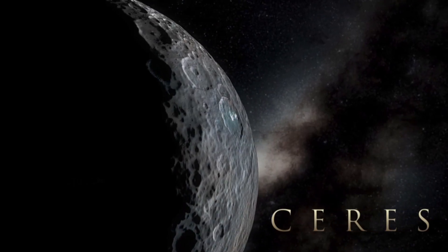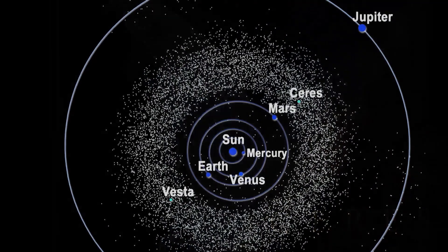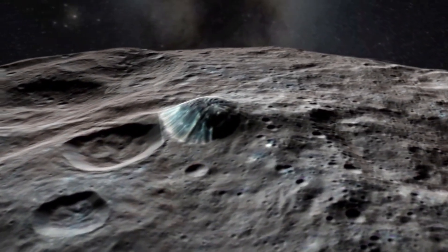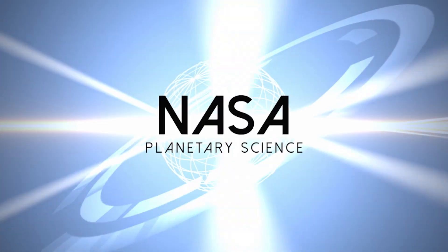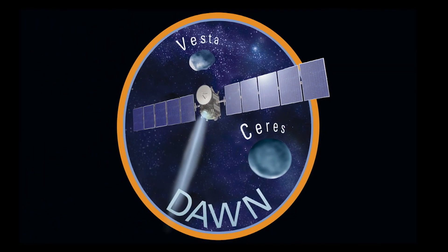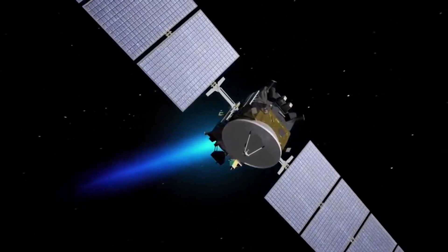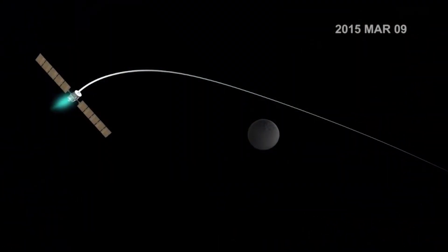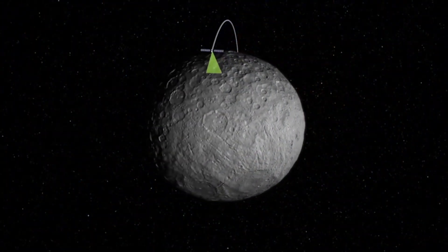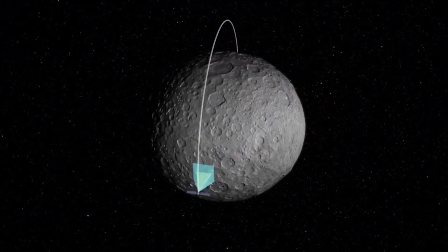It turns out that Ceres, the first and largest asteroid discovered in the main asteroid belt, surprisingly has been geologically active within the past billion years. NASA's Dawn spacecraft arrived at dwarf planet Ceres in March 2015. We were expecting an inert rocky body — we expected Ceres to be a cold rock.